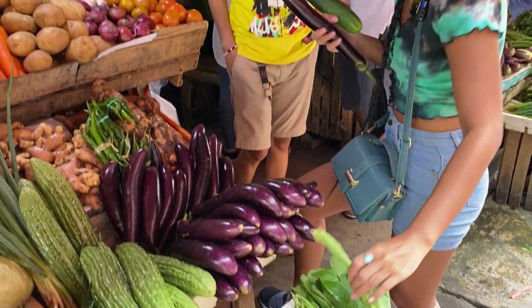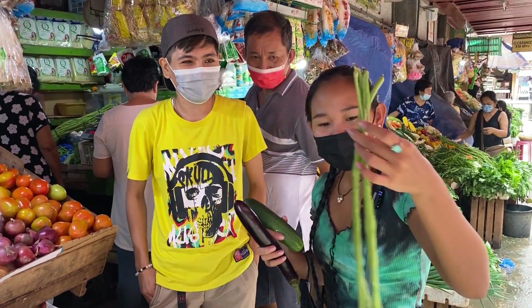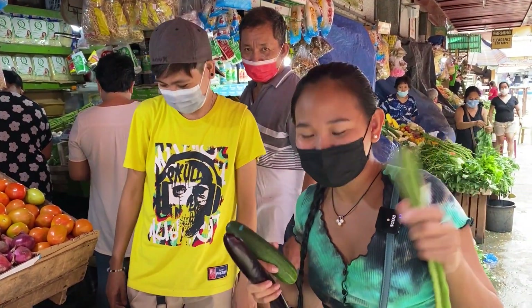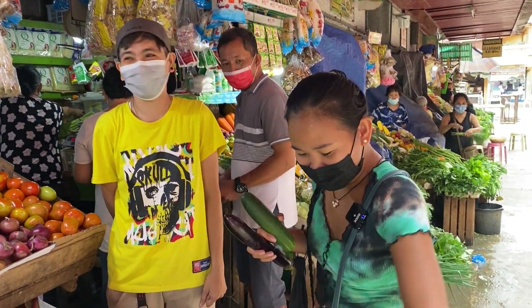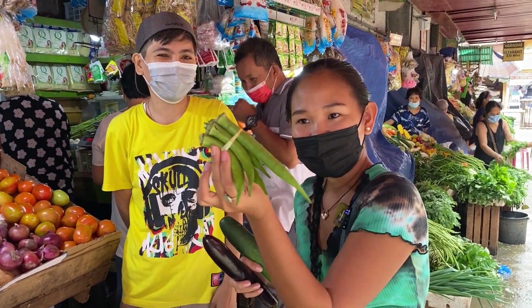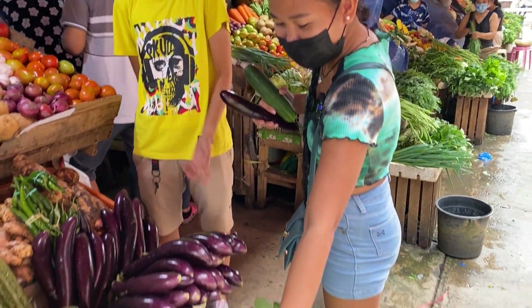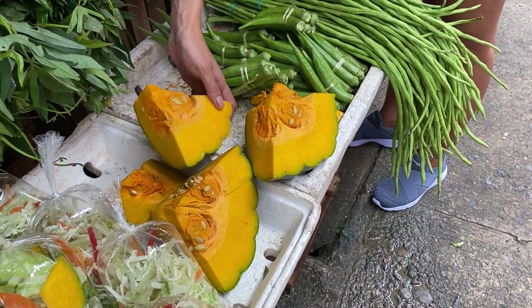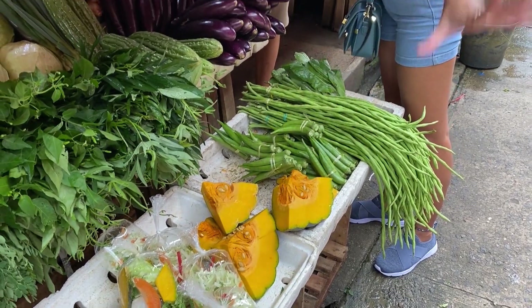The string beans are 10 pesos each, and if you're good at haggling you can get three for 25 pesos, which is about 50 cents. They also have okra at the same price — 10 pesos each, or three for 25. And they have squash — the small piece is 10 pesos which is about 20 cents, and the bigger slice is 20 pesos which is about 40 cents.